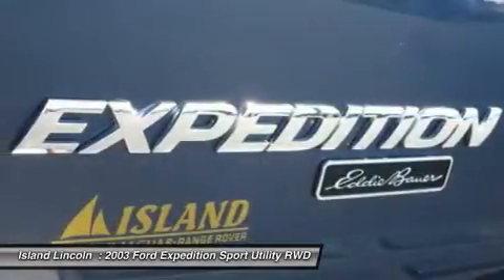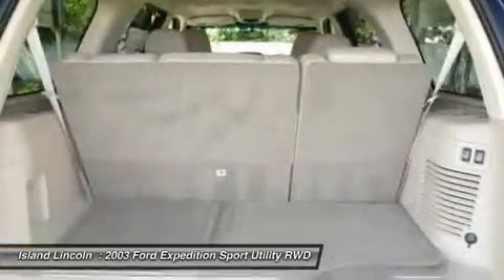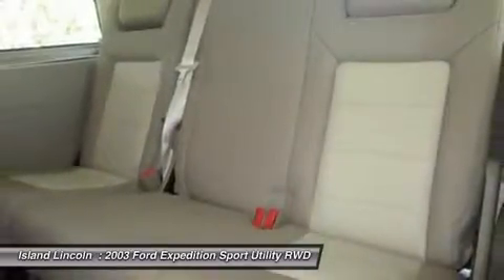Transport everyone in luxurious comfort in the sturdy and worry-free Expedition. Come for a quick visit at Island Lincoln, 1850 East Merritt Island Causeway, Merritt Island, Florida 32952 to claim your Ford Expedition.